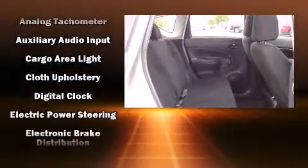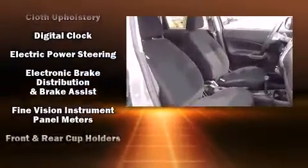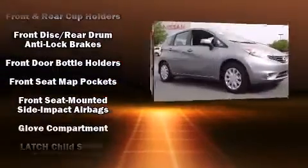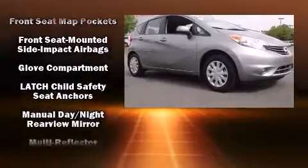Nissan ensures the safety and security of its passengers with equipment such as head curtain airbags, traction control, and ABS brakes.